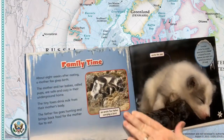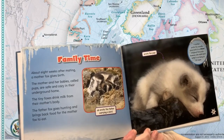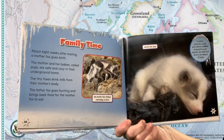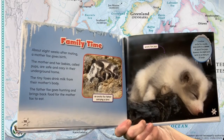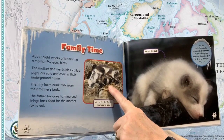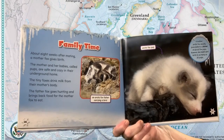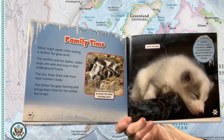Family time. About eight weeks after mating, a mother fox gives birth. The mother and her babies, called pups, are safe and cozy in their underground home. The tiny foxes drink milk from their mother's body. The father fox goes hunting and brings back food for the mother fox to eat. An arctic fox father carrying a bird. Arctic fox pup. A mother arctic fox usually gives birth to a litter of about five pups. However, she might give birth to as many as 20 pups.